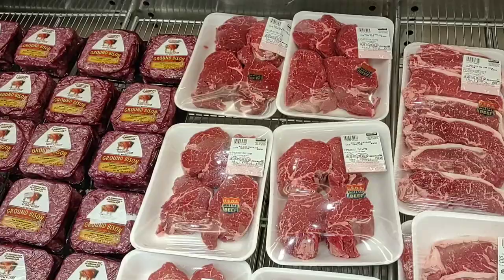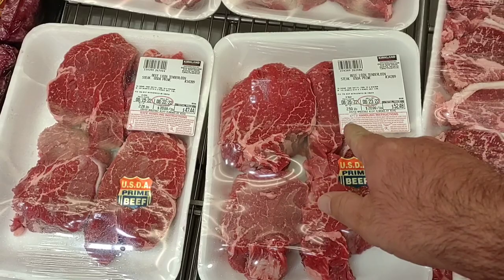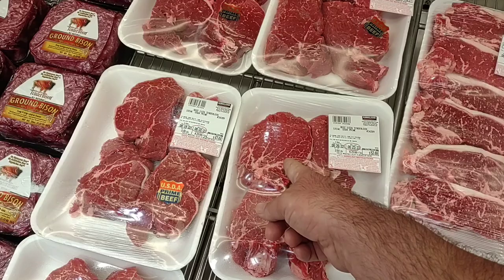On to the premium meats. You will pay for it. The beef tenderloin filet mignons — four of them, about 2.25 pounds — at $20.99 a pound comes to $52.48. But this is restaurant quality; what you'd pay in a restaurant for one of these is about $30-35 depending on where you go. Wow, it looks awesome.